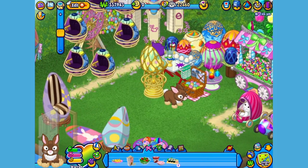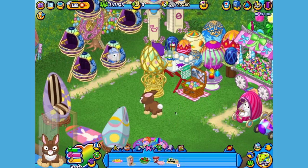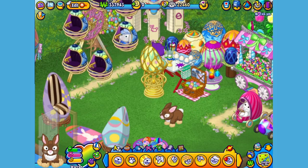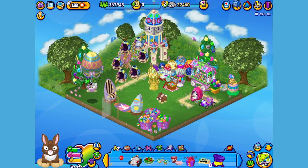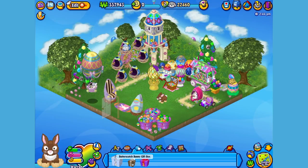I've made Warren's room into an outdoor spring celebration party. Let's get him to walk around a little bit so you can have a better look. Here is the Butterscotch Bunny's gift box in my dock, which I received after responding to his first pet request. Let's open it up and see what's inside.